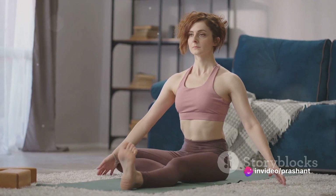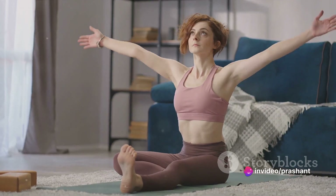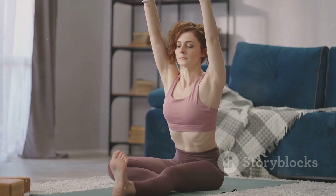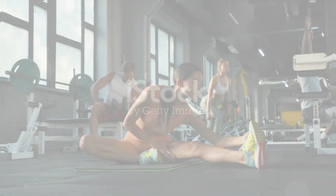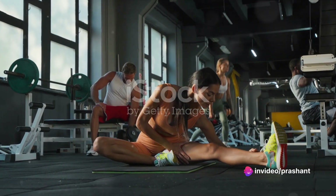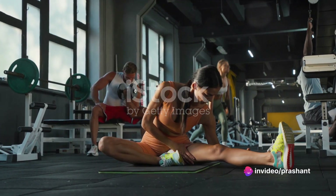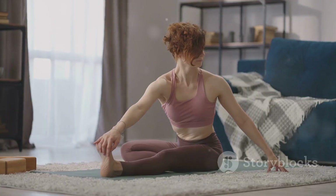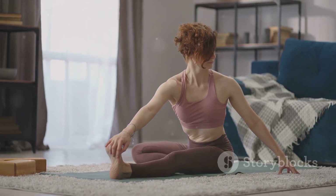But what if we told you there's a simple solution to this stiffness that doesn't involve popping pills or spending hours at the gym? Intrigued? Stay tuned. The answer to your stiffness woes could be as easy as stretching your body. Full body stretching is an all-encompassing approach that targets every muscle group in your body, from your neck down to your toes. It's not just about reaching out to touch your toes or doing a few side bends.